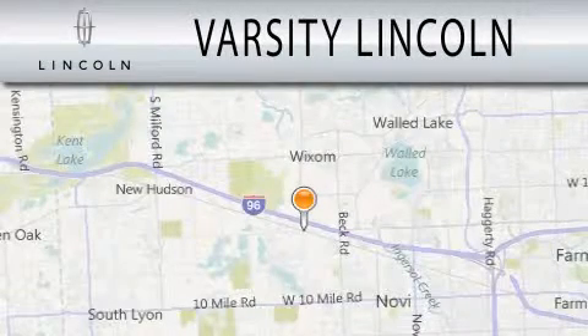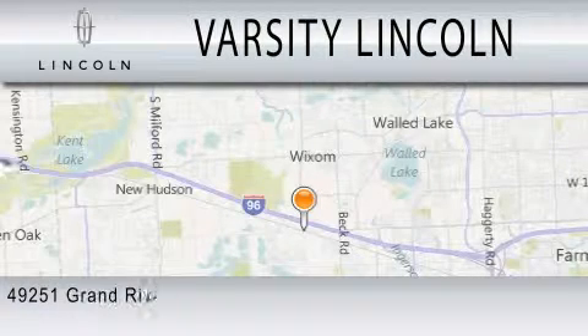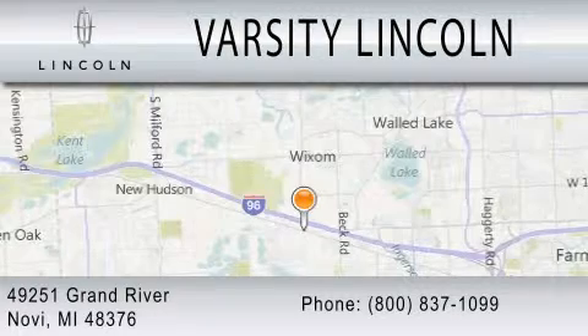Varsity Lincoln is dedicated to doing everything possible to ensure that the experience you have selecting your next vehicle is as pleasant as possible. We are located at 49251 Grand River in Malvi.